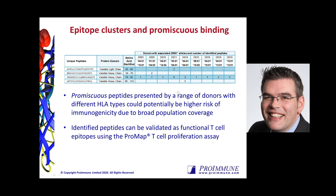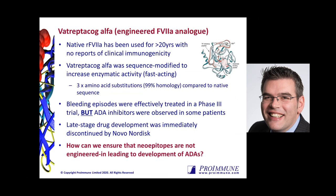The next stage is to identify peptides that are actually functionally relevant, and that is where we would use the ProMap T cell proliferation assay. Before we do that, I'm going to briefly discuss a couple of case studies.